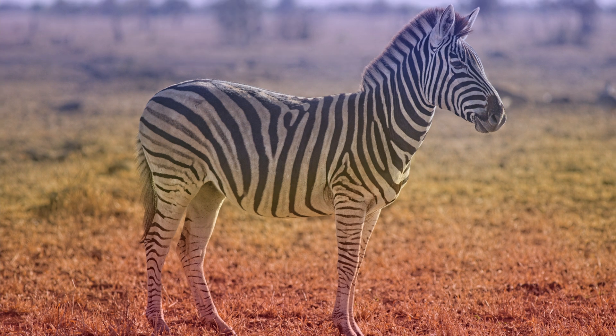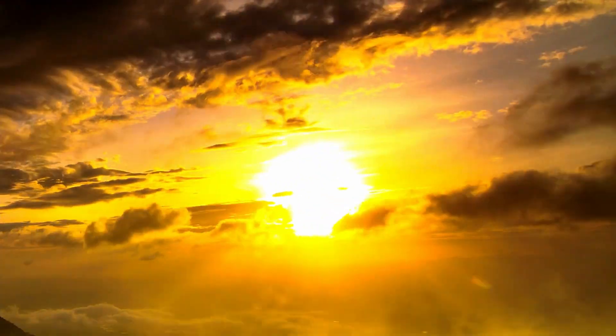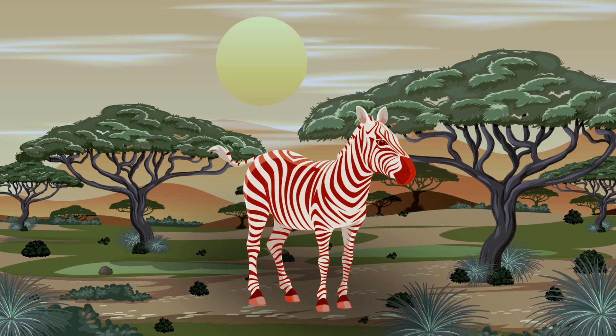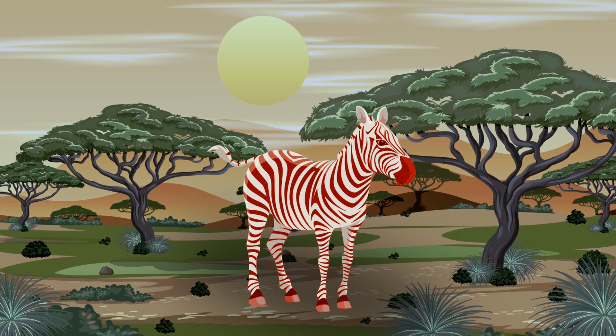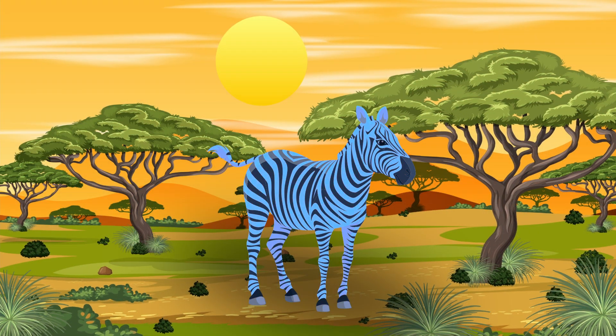Temperature regulation. As you may know, black or dark colors absorb heat and white color reflects heat. It's theorized that a zebra's black stripe would absorb heat in the morning, whereas white stripes reflect light more and thus help cool the zebras.